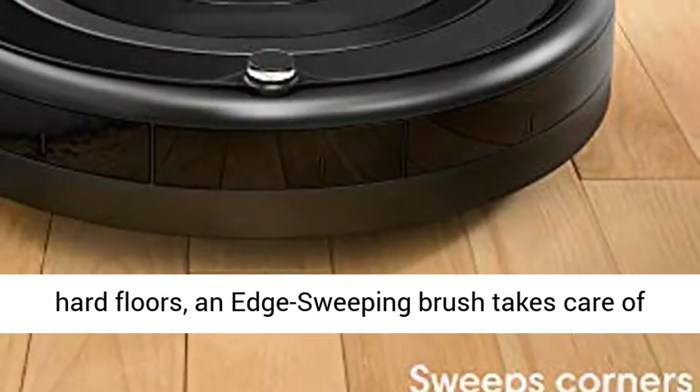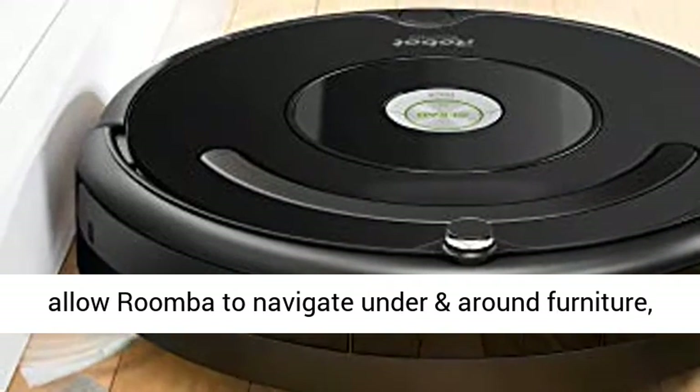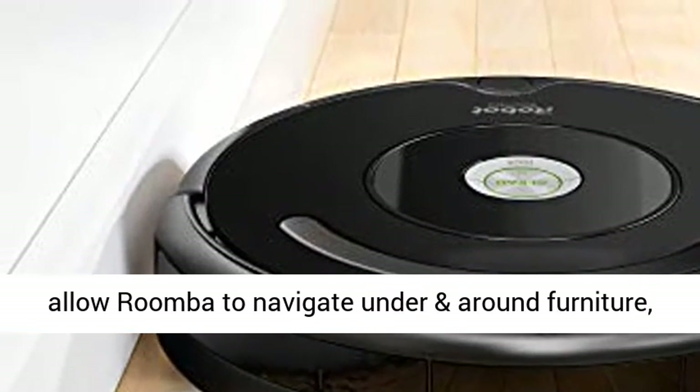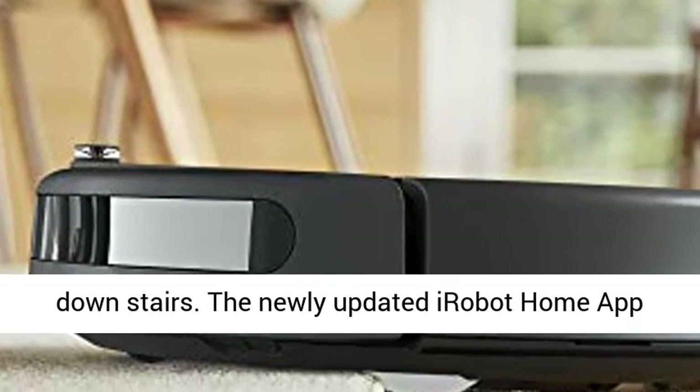Three-stage cleaning system and dual multi-surface brushes grab dirt from carpets and hard floors, and the edge-sweeping brush takes care of corners and edges. A full suite of advanced sensors allow Roomba to navigate under and around furniture and along edges. Cliff Detect keeps it from falling down stairs.